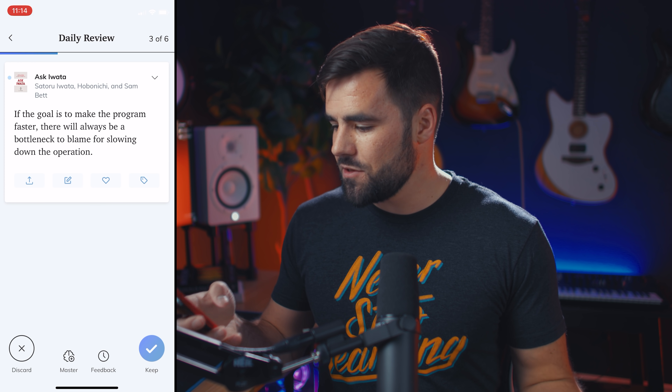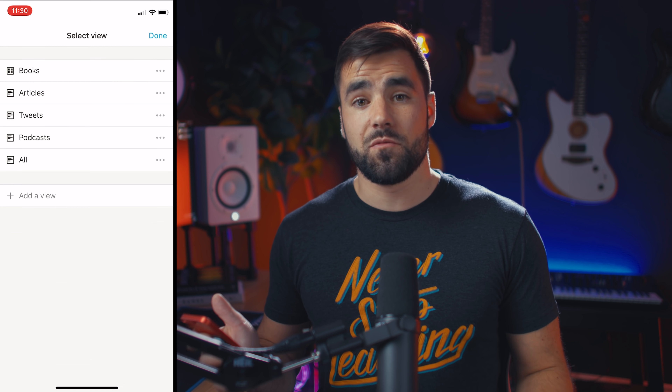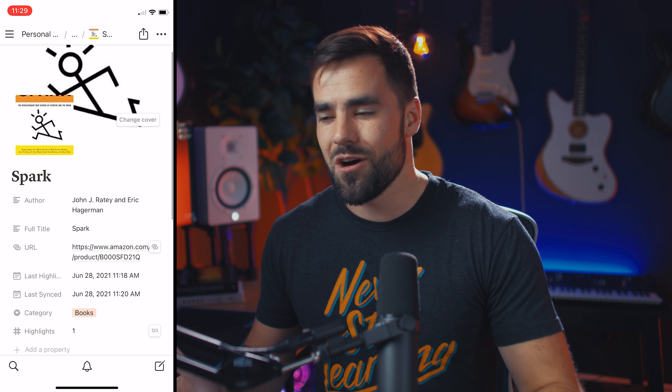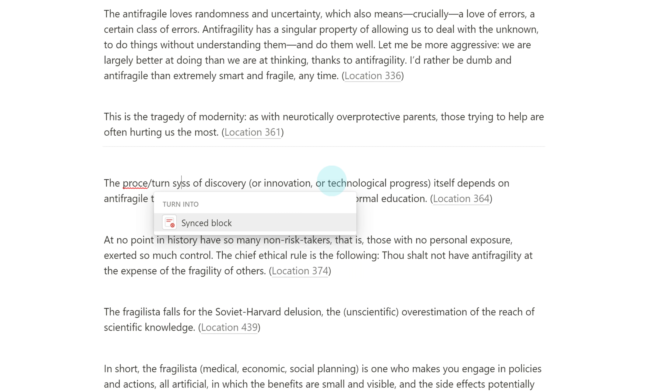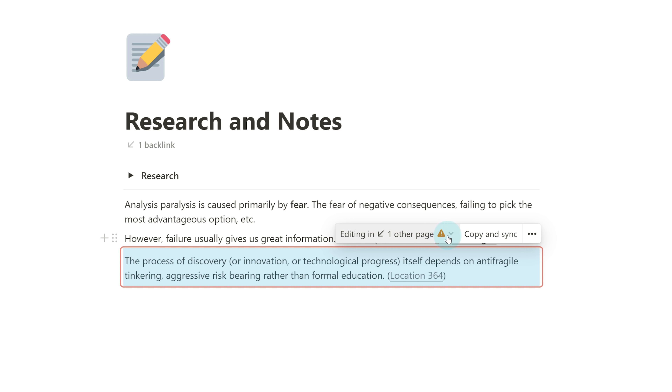I kind of use Readwise as a database for a lot of the highlights I take in books and other pieces of media. What I really love is that not only does it store all my highlights — like these highlights from the book Ask Iwata that I've been reading recently — but there's a native integration with both Notion and Roam Research, and also RemNote. So whenever you take a highlight from Kindle, the Command browser, or even the Safari extension, it'll send it to Readwise, and then Readwise will kick that highlight over to your integration platform. In my case, it's Notion. Now with Notion's synced blocks feature, I don't even have to copy and paste — I can create a synced block and port content from my highlights area into whatever article I'm writing.